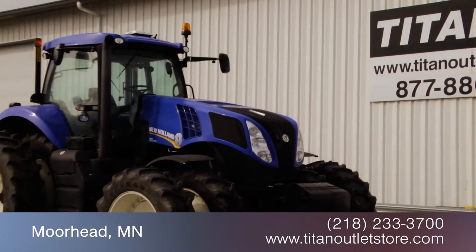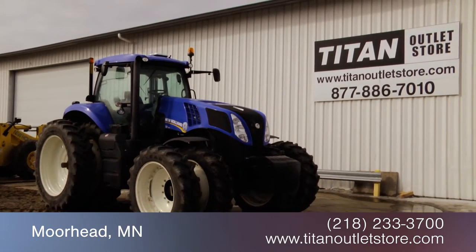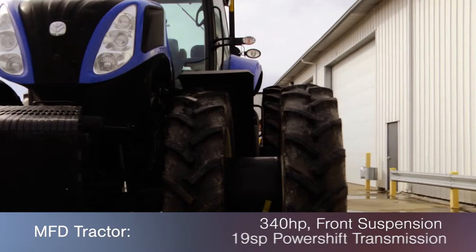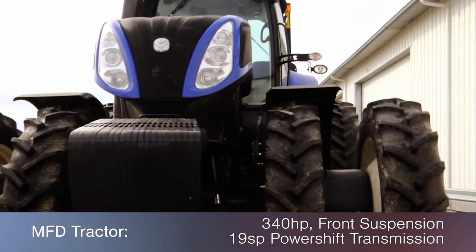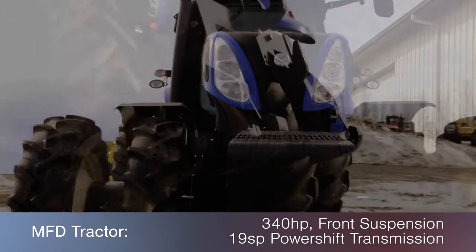In this video, we are demonstrating a 2012 New Holland T8390 with 372 hours. This MFD tractor features 340 horsepower, a 19-speed power shift transmission, and front suspension.